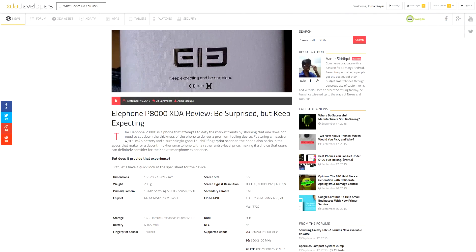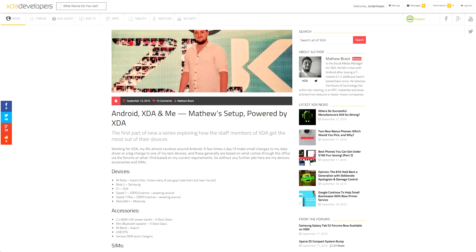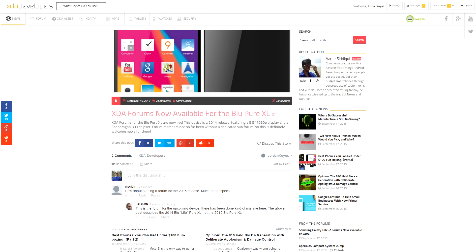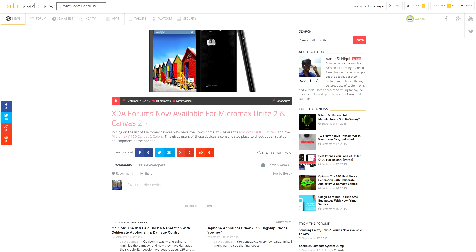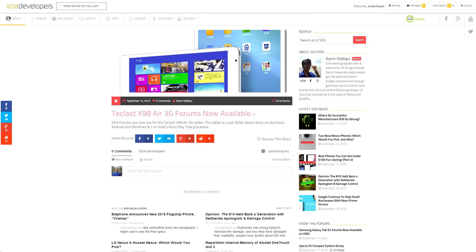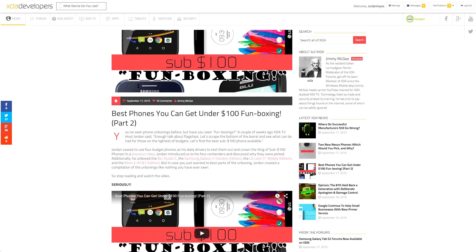Amir did a very thorough written review of the Elephone P8000. Matthew did an article talking about his whole Android setup, including all of his devices and accessories. We've got some new forums that have been added for the Samsung Galaxy Tab S2, the Blue Pure XL, the Micromax Unite 2 and Canvas 2, and the Teclast X98 Air 3G. And finally, one other video was posted to XDA TV this week where I had entirely too much fun compiling together all of the unboxings for the Best Phones Under $100 series.